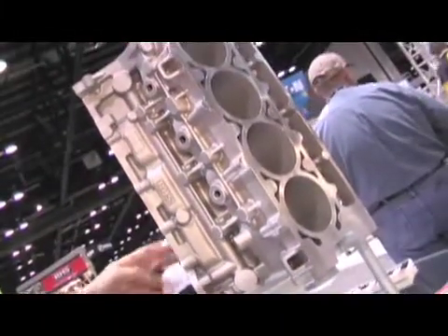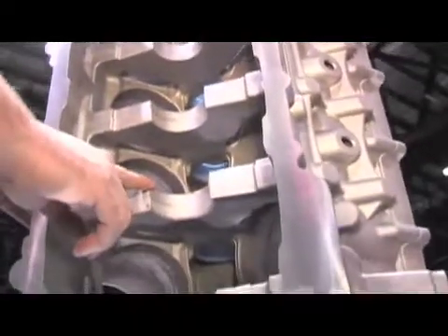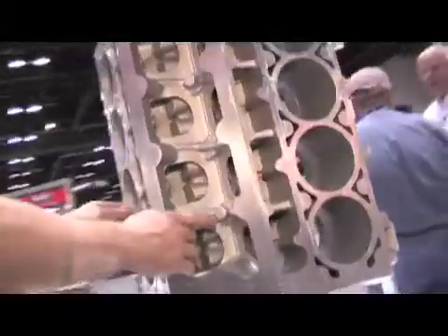Why hasn't anyone else pulled this off? It's an extremely complicated casting and it's not inexpensive to do. We had to invest in over a year of R&D work and worked hand in hand with a specialized foundry. We did everything from CAD to solidification models and pour models on the aluminum — it's very difficult to make a good block.